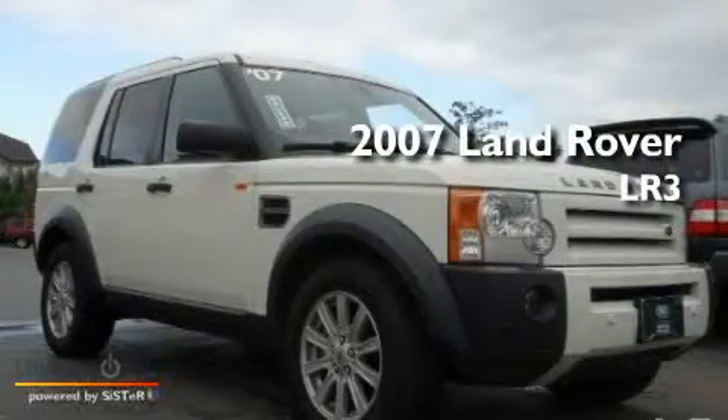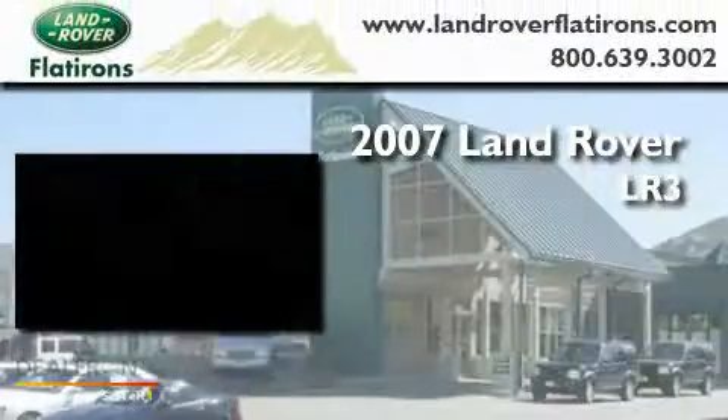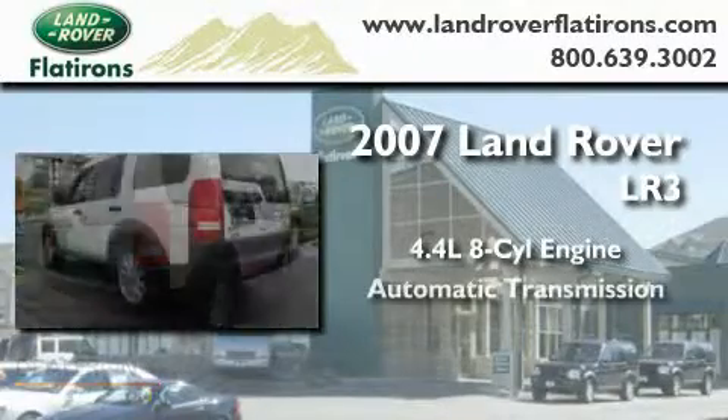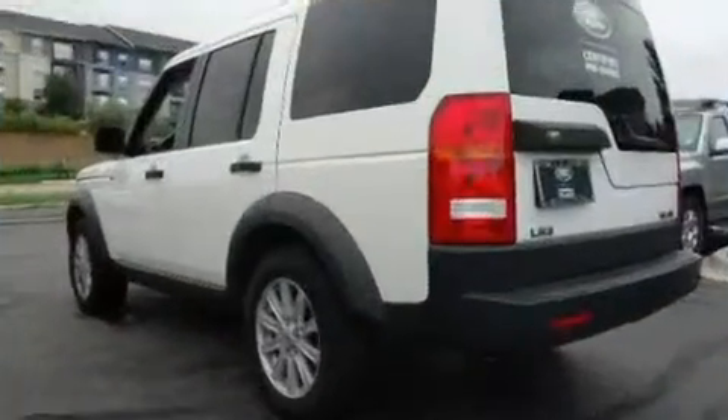This is a 2007 Land Rover LR3. It has a 4.4-liter, eight-cylinder engine, an automatic transmission, and four-wheel drive.